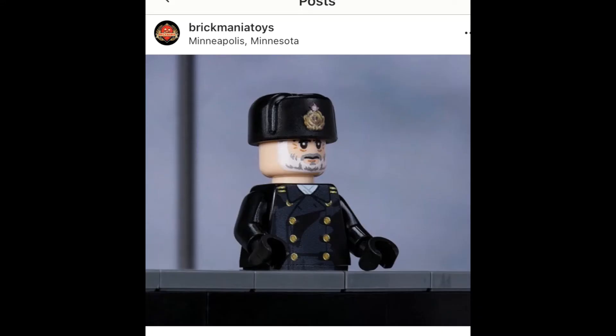Before we start, I just want to say if you missed out on purchasing Brick Mania's Captain Ramius, they should do a second batch because Captain Ramius sold out in like six hours. But when it does come out, do not wait and purchase it later — they always sell out quick.